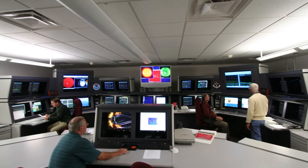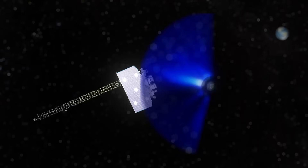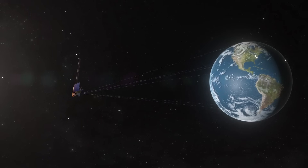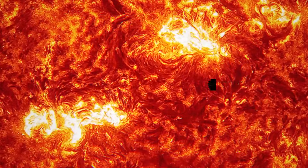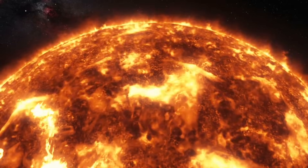Looking toward the future, we need an observing architecture that gives us a large view around the solar system. We're partnering with the European Space Agency to add a third compact coronagraph at the L5 position, which is a hundred million miles from Earth, and that's going to give us a stereo view of these CMEs.